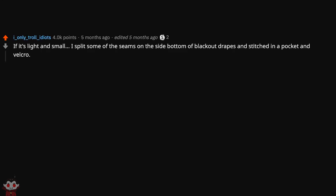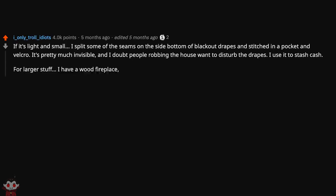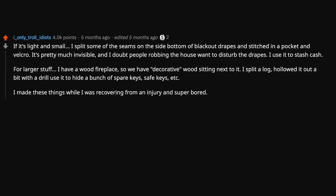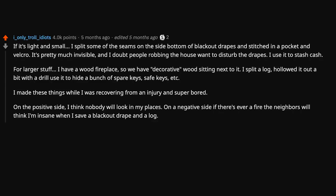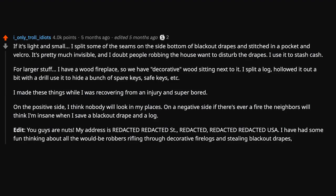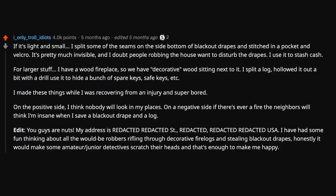It's light and small — I split some of the seams on the side bottom of blackout drapes and stitched in a pocket and velcro. Pretty much invisible, and I doubt people robbing the house want to disturb the drapes. I use it to stash cash. For larger stuff, I have a wood fireplace with decorative wood sitting next to it. I split a log, hollowed it out with a drill, and use it to hide spare keys, safe keys, etc. I made these while recovering from an injury, super bored. On the positive side, nobody will look there. On the negative side, if there's ever a fire, the neighbors will think I'm insane when I save a blackout drape and a log. I've had some fun thinking about would-be robbers rifling through decorative fire logs and stealing blackout drapes.